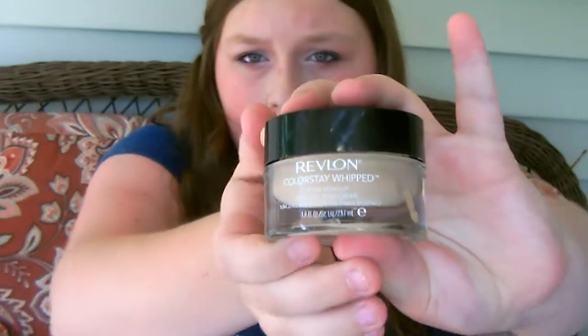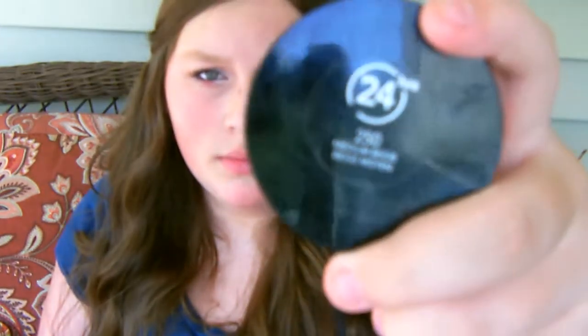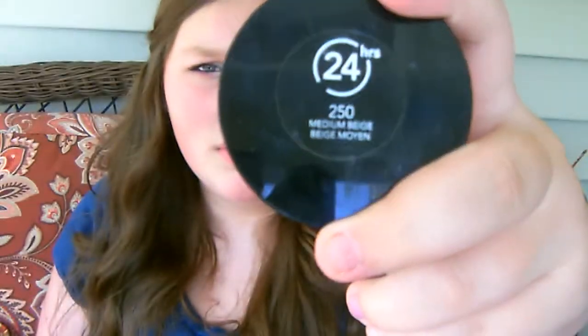This is the foundation, and it's the 24 Hours Revlon Color Stay Whipped. This stuff does stay on for a long time. Sorry if I don't — I don't know if it's focusing or not, it's so far away. So this is what it looks like, and it's a medium beige. I've used this a lot, but I also used my Revlon DNA Advantage one, which I really love.